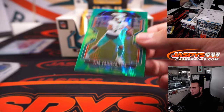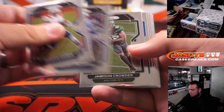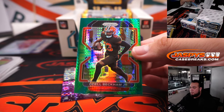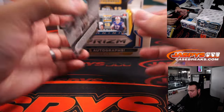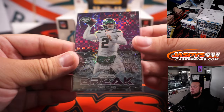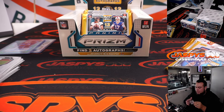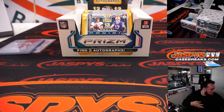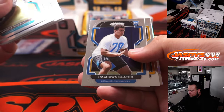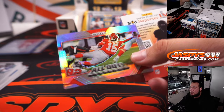Tua Tagovailoa hyper to 175. We have an Odell Beckham Jr. for the Browns, hyper, and what is this — number to 49, Zach Wilson Prism Break. I feel like that's a new parallel — that's a purple power, very nice. Card number one out of 49 for the Jets, going to JC. That's actually a really nice looking Zach Wilson card. Jarvis Landry purple ice to 225. We have an All Out insert of Patrick Mahomes.